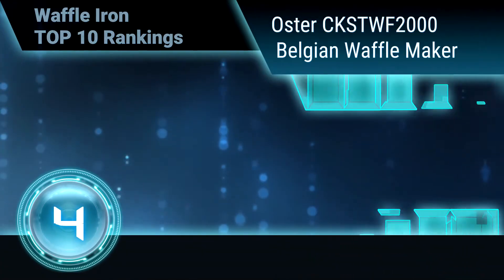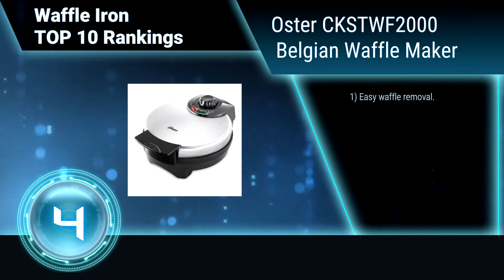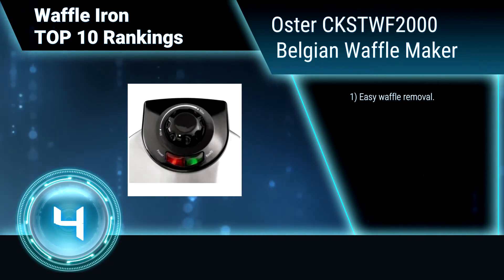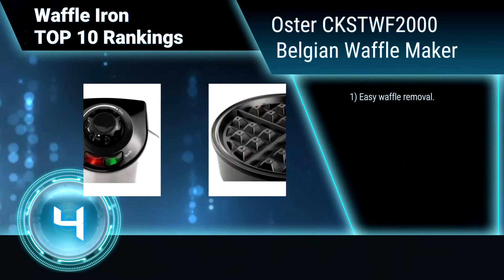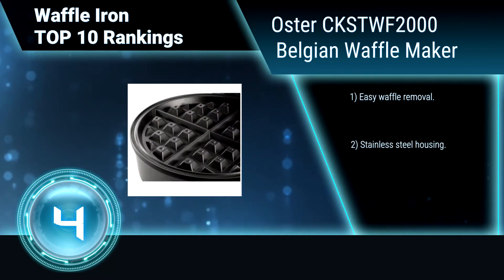Ranking number 4: Oster CKSTW F2000 Belgian Waffle Maker. Indulge in the experience of fresh, homemade Belgian waffles with deep pockets full of tasty toppings and syrup. Large 8-inch plate makes one perfectly cooked waffle.